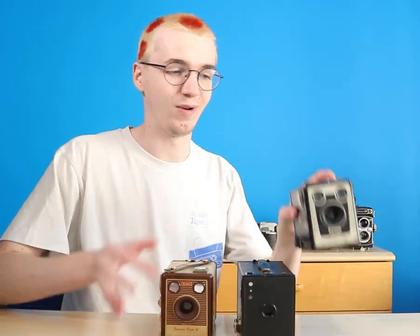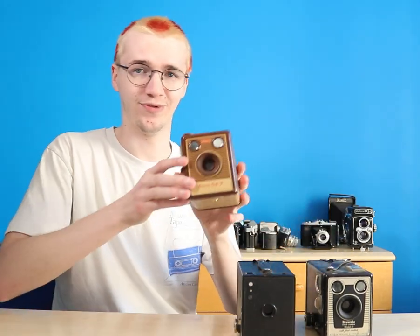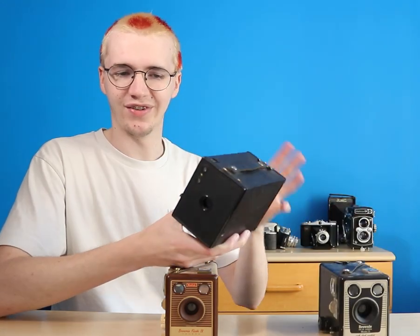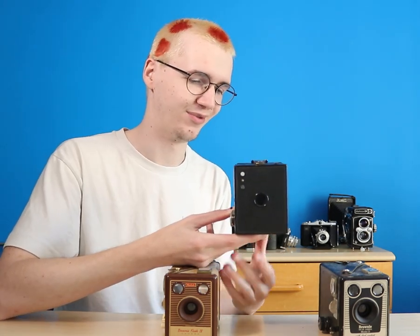I guess I have to mention my Brownie collection. This was my first ever Brownie I got. I later upgraded to this beautiful one when I saw it in the charity shop — it's just really nice to use. And then I got this one recently which is kind of an older model. As you can see it's a bit bigger and doesn't have a stylized design, but I'm interested in using it because of how ugly it is. I think some street portraits on this would be really cool.